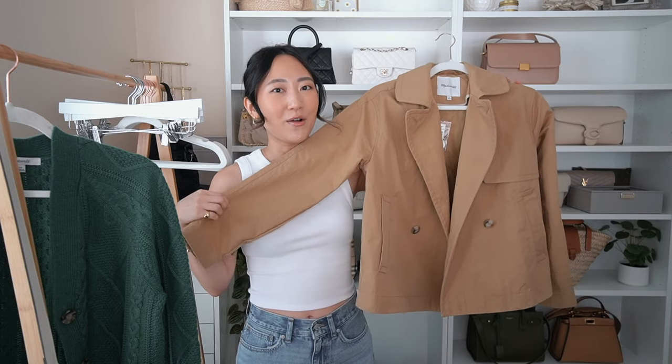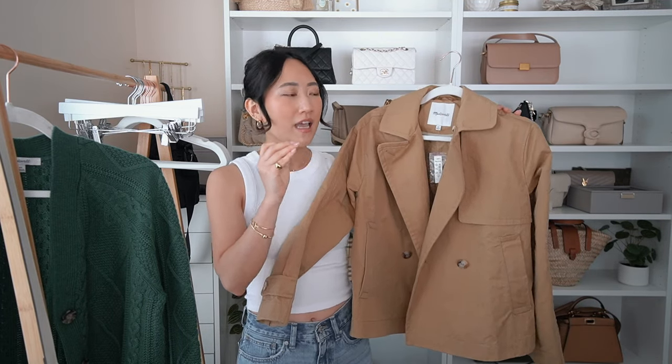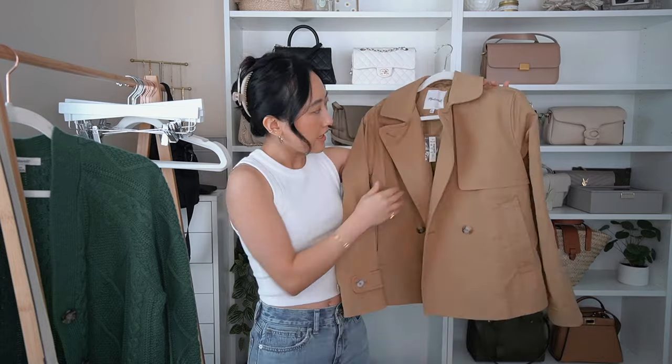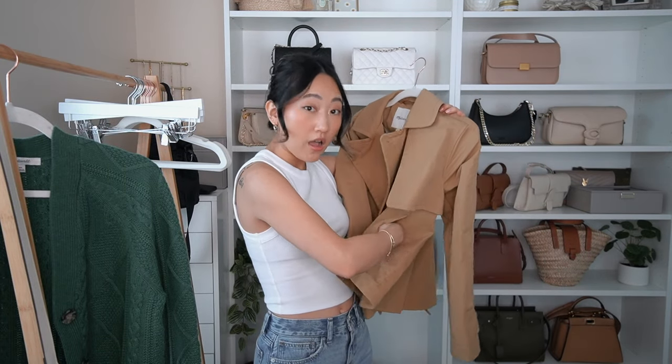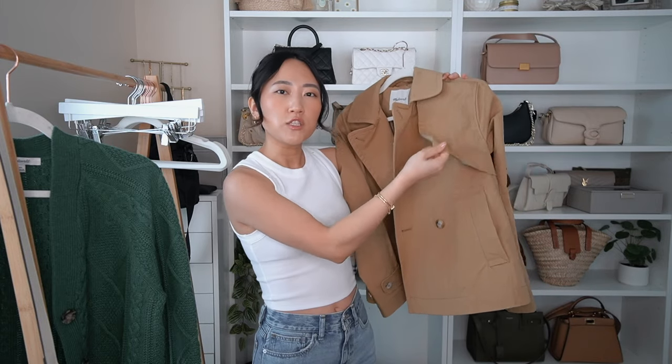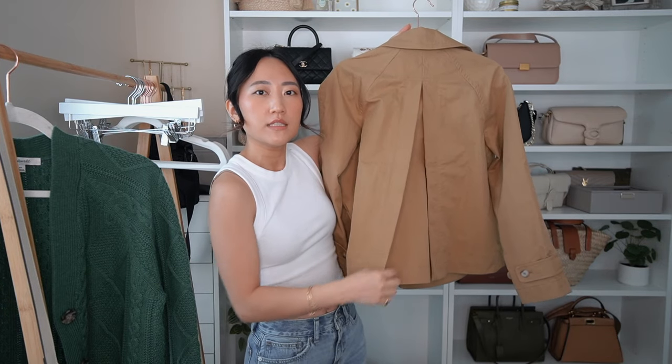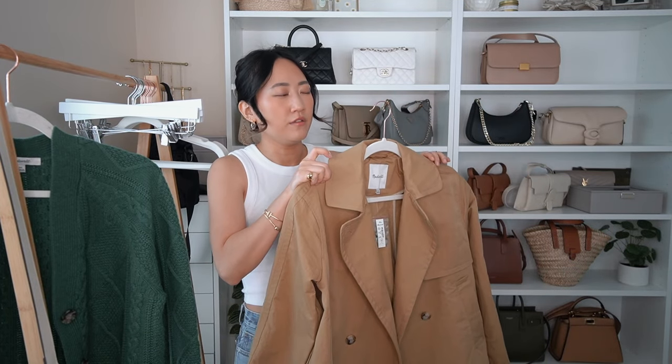I'm so glad I found this during the sale because I've been eyeing something like this since two years ago. I really wanted a short trench coat jacket situation — I found exactly that at Madewell. Look how beautiful this jacket is! It is the perfect light camel color, which is such a classic trench coat color. It comes with extra buttons, it has pockets, it has these typical trench coat style panels, and also a fold down the middle to give a little bit more of a flowy vibe.